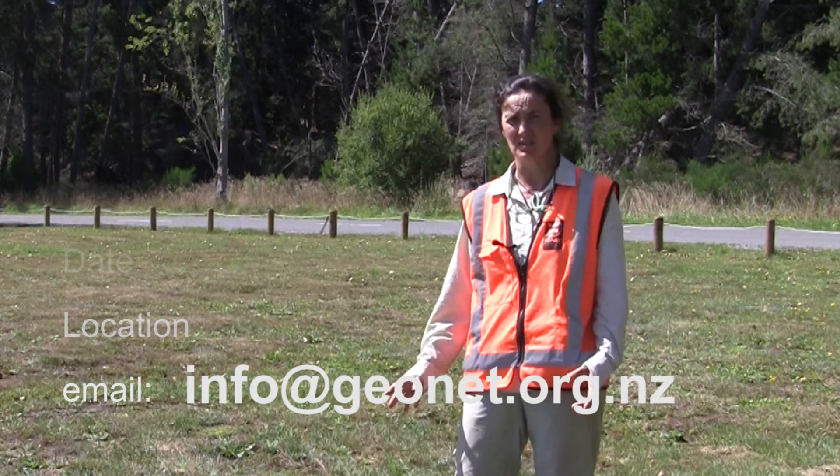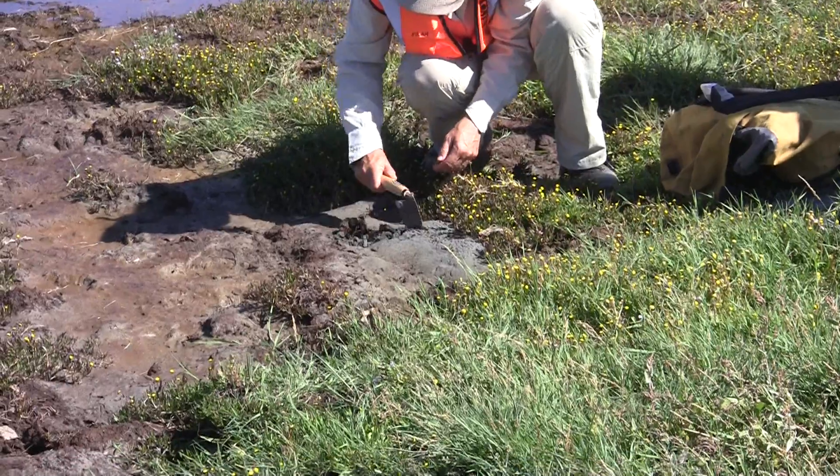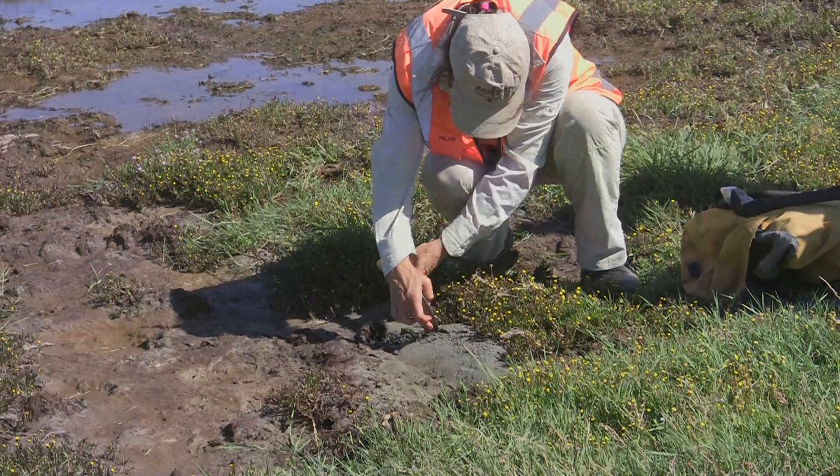What we found this time is that some areas, despite being relatively far away from the epicentre, had substantial liquefaction, which means that those areas are highly susceptible.